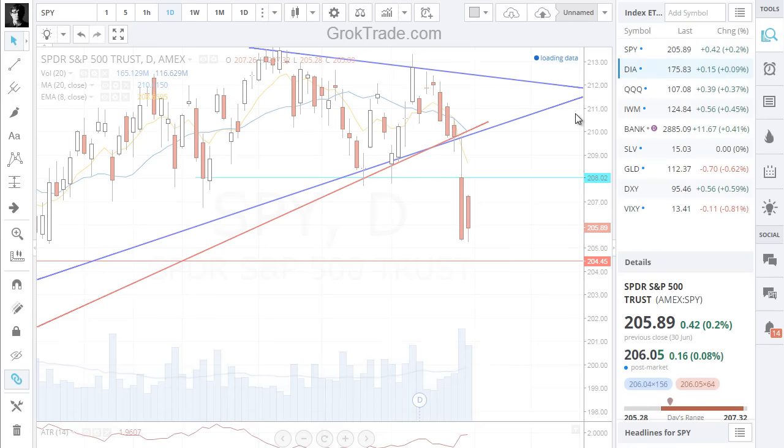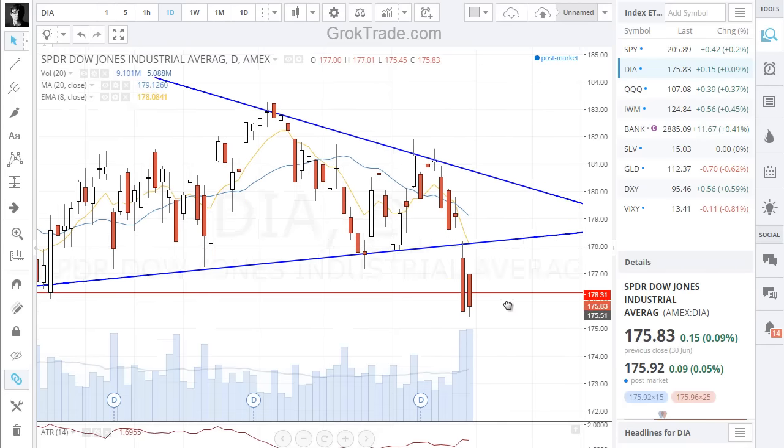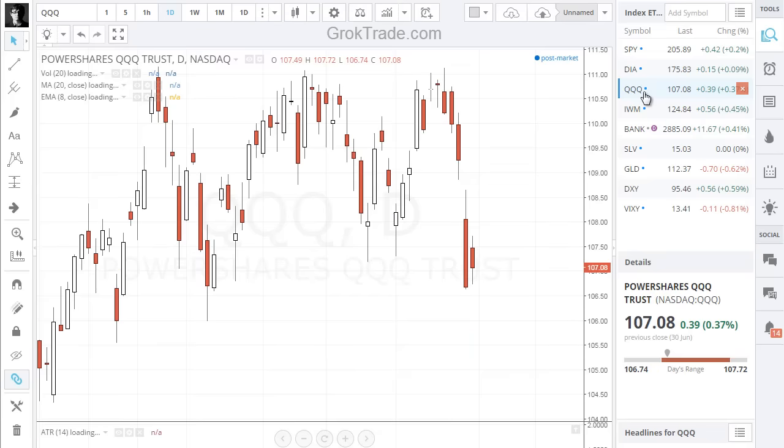Take a look here at the Dow. Here we are again — big, big volume. Another red candlestick. It looks pretty bearish out here.